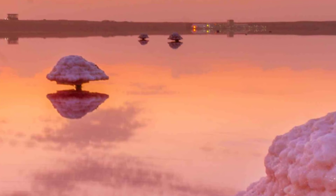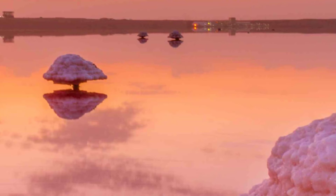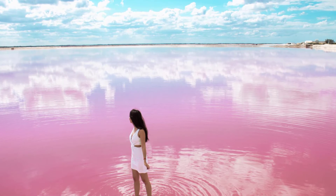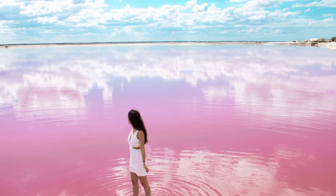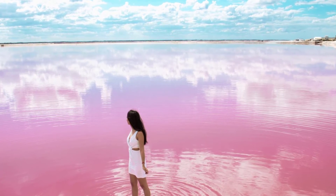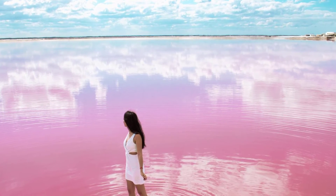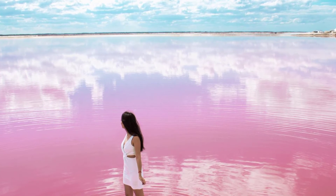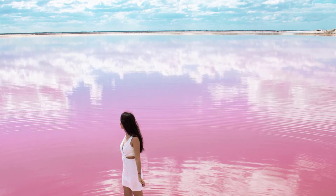Lake Retba in Senegal in West Africa contains the same bacterium. S. ruber produces a pigment called bacterioruberin, which helps it to trap and use light for energy in the photosynthesis process. While the pigments in algae are contained within the chloroplasts, bacterioruberin is spread across the whole cell of the bacterium. This makes it more likely that the color of the lake is that of S. ruber.